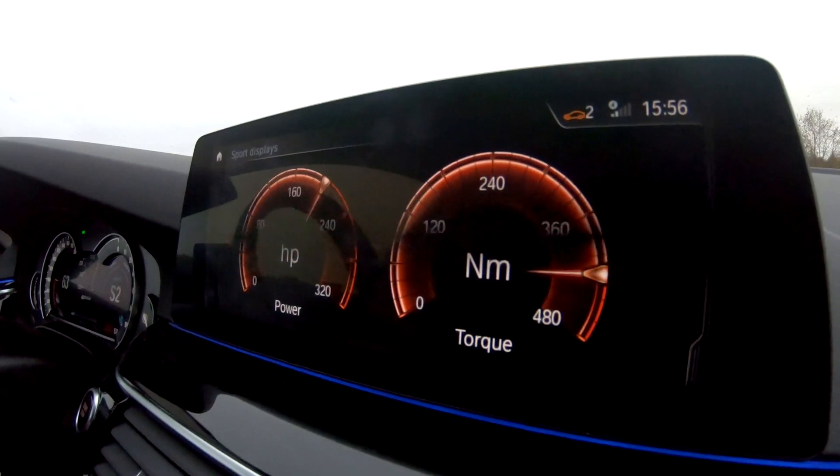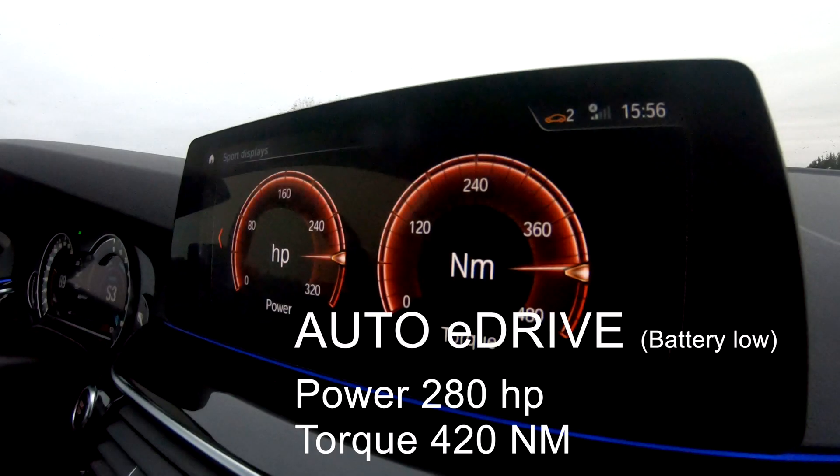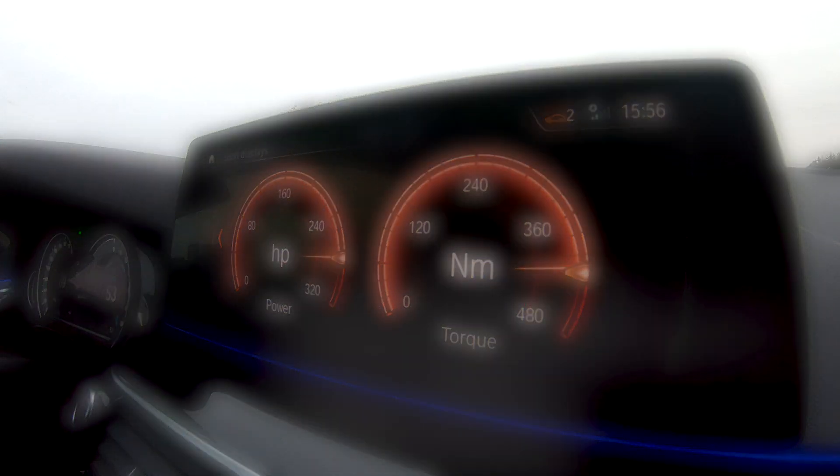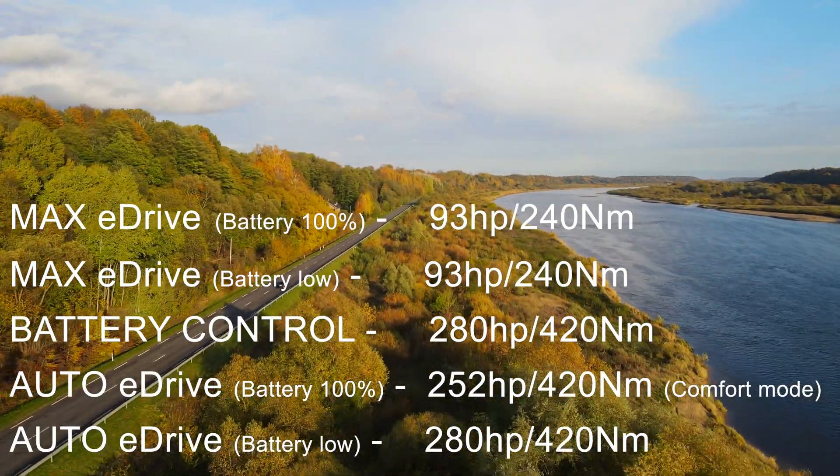Then let's do a second run with an empty battery, and we get the same result: 280 horsepower and 420 newton meters of torque — the same as we had in Battery Control mode.